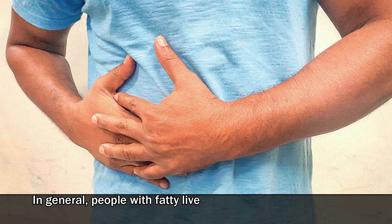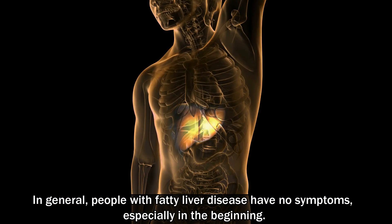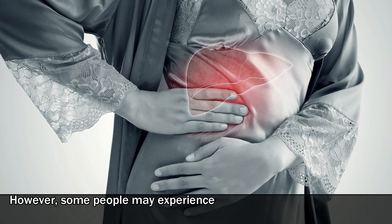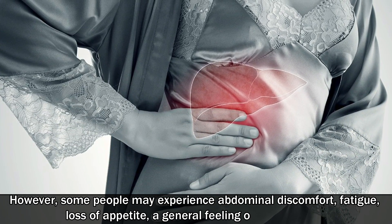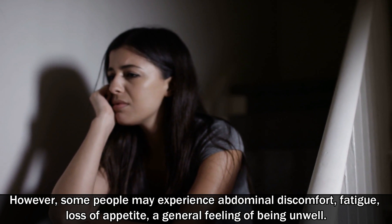In general, people with fatty liver disease have no symptoms, especially in the beginning. However, some people may experience abdominal discomfort, fatigue, loss of appetite, and a general feeling of being unwell.